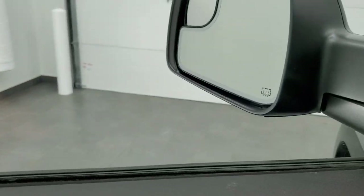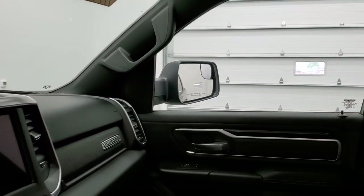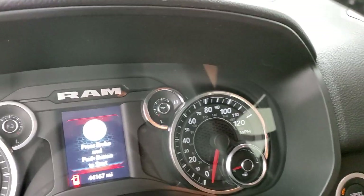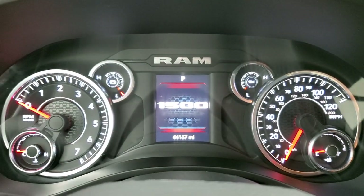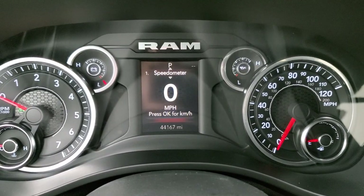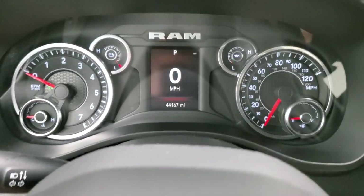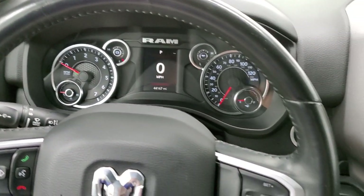These mirrors do power fold in — I always like showing both sides so you know both are working properly. As we hop inside the truck, we'll turn the ignition on so you can see the miles. This one has 44,167 miles. You do get the digital speedometer right there, and the instrument cluster is very nice and clean. Leather-wrapped steering wheel in very nice shape.